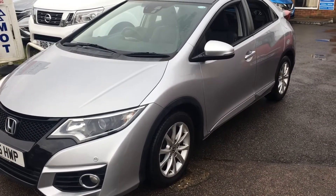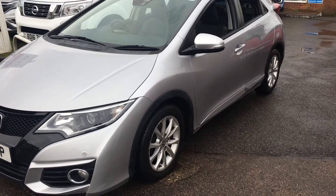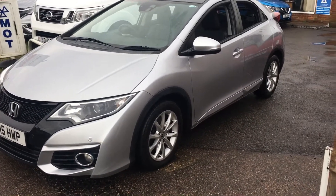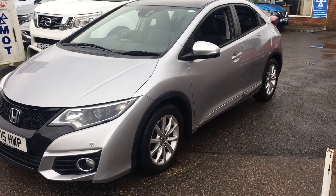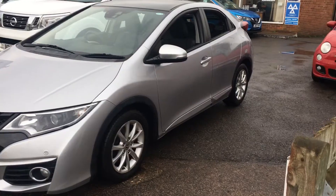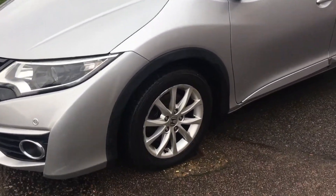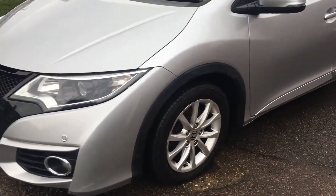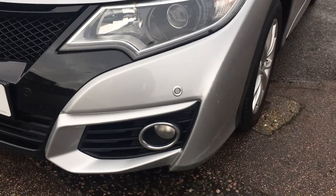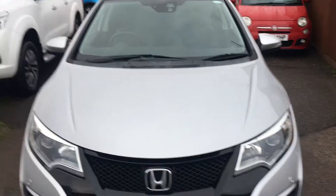It's the 1.6 i-DTEC SR with start-stop, a five-door manual diesel. The car has only had two owners from new and has a lovely service history. It's very distinctive — the shape is quite unique — and it's a lovely specification. The alloy wheels are there, one in every corner, and down here at the front we have front fog lights and front and rear parking sensors.